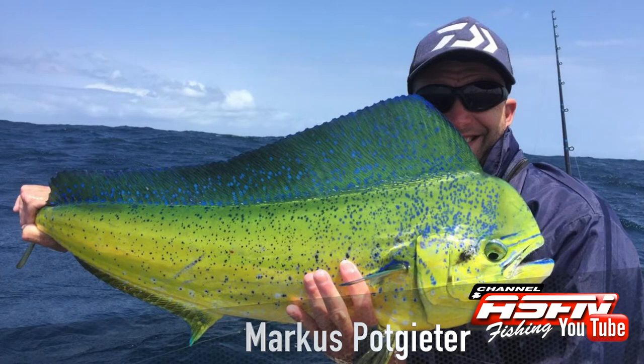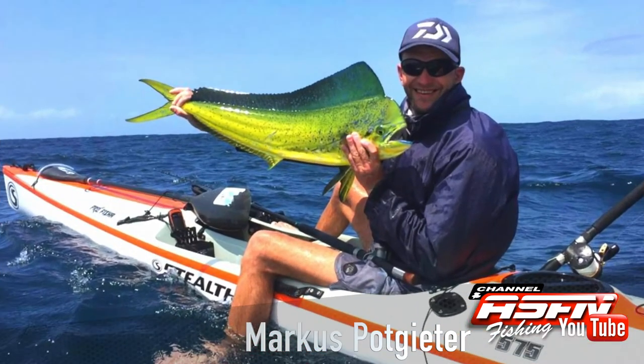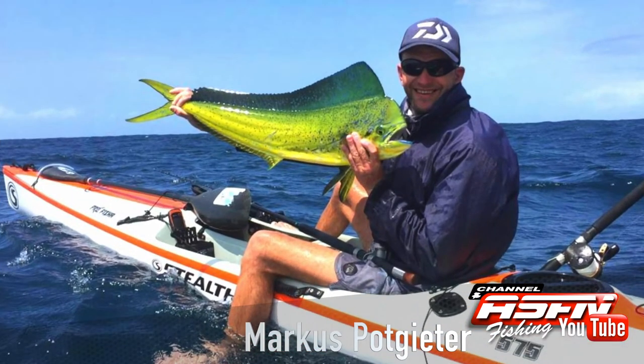Michael Portgris also got a couple of good Dorado using his Daiwa Saltis 50, his Kingfisher Tuna Ski rod and Mustad 6-0 tuna circle hooks.